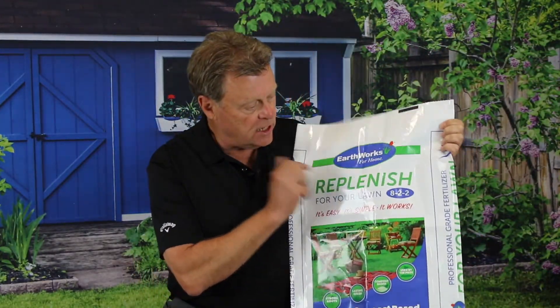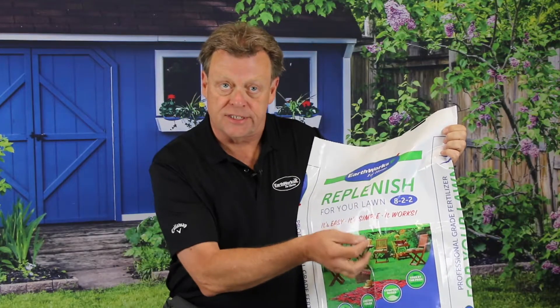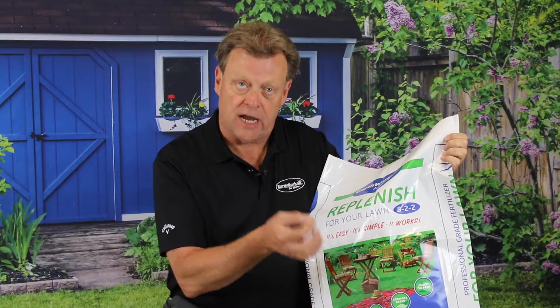Let's take a look at our lawn food fertilizer. Notice on here you see the numbers 8-2-2. What that references is the analysis of nitrogen, phosphorus, and potassium — the three major elements in any fertilizer.